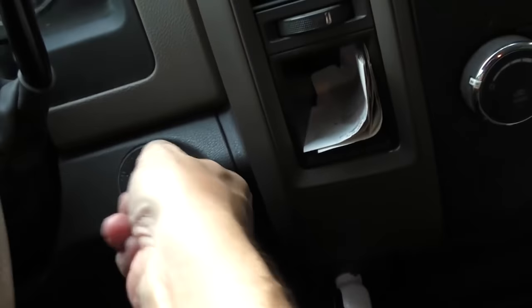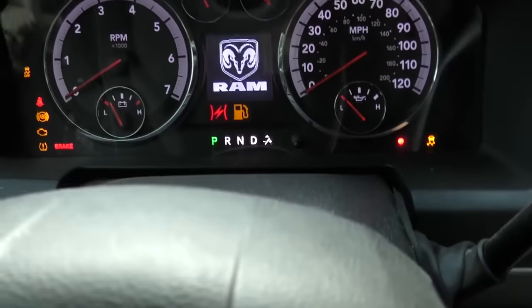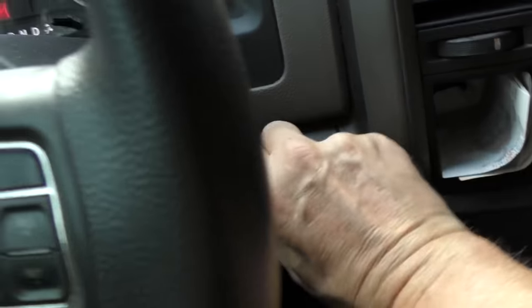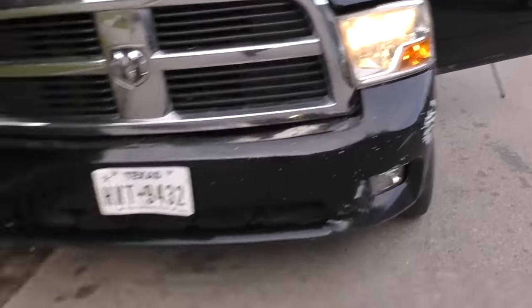A customer just told me this RAM — these stupid semi-keyless remotes, dumbest system ever — the vehicle won't start. So what are we going to do? Let's start by turning the key, seeing what happens. Stick the key in — well the lights come on. Turn the key off, turn the key on — there's power there. But when we turn the key to start, nothing. So we turn the headlights on, go outside, see what happens. Well the headlights are coming on, so there's power going through the system.